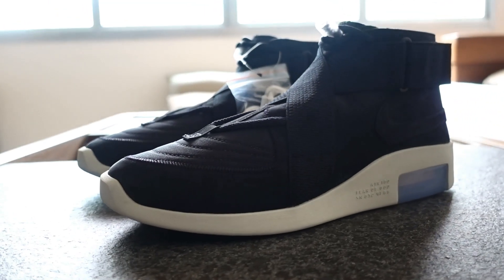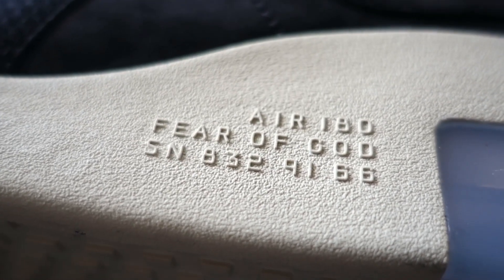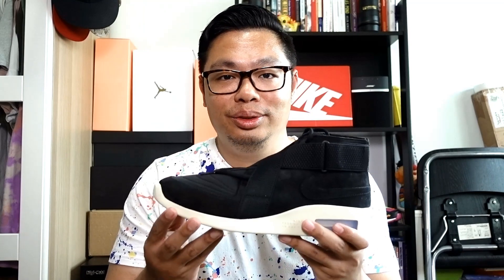I won't be talking about what materials are used since I already covered that in the last video — the only difference here is the color. This comes in an all-black upper with a fossil sole. To be honest, I'm not sure if fossil is an official color name, but it has this cream edge look that I really dig. I don't have the light bone version with me, but comparing the sole with the FOG Moccasin, the difference is very subtle. I'm very pleased to say that the sole on these is glued to the upper as it's supposed to be.